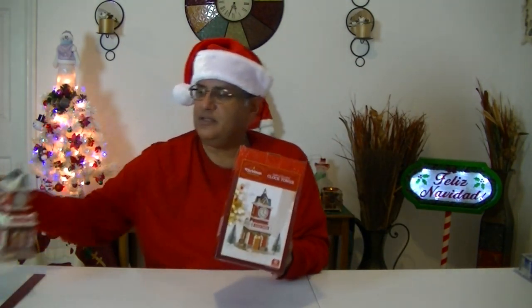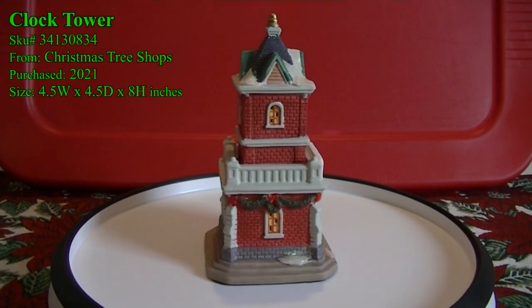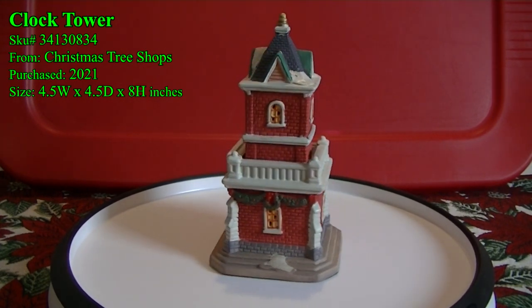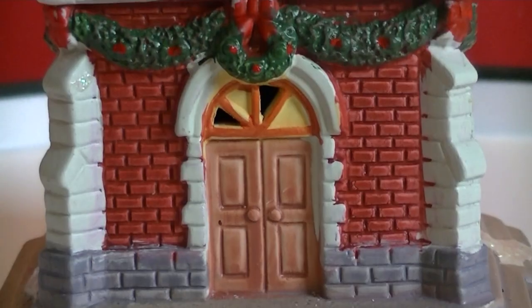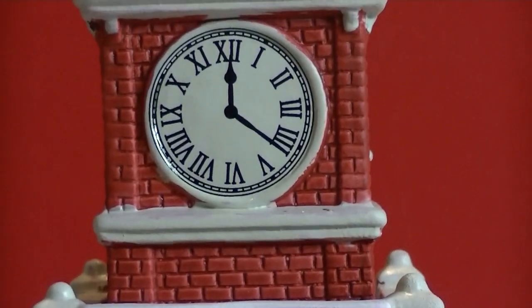The clock tower is a very tall one, about eight inches tall. Every time I say clock tower, it reminds me of my favorite movie, Back to the Future. This piece will go very well in the main street section of the village. Unfortunately, this one does not have a working clock — it just seems to be a sticker, stuck at 12:20 AM. So maybe that's when Santa came to deliver the presents.